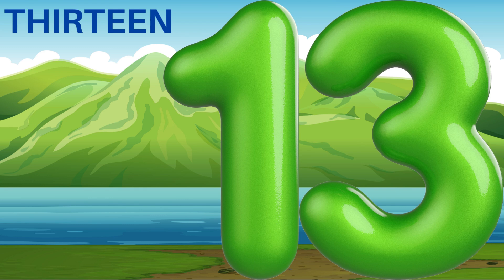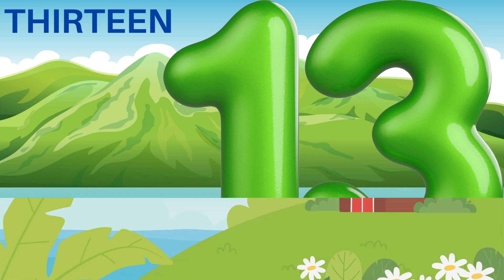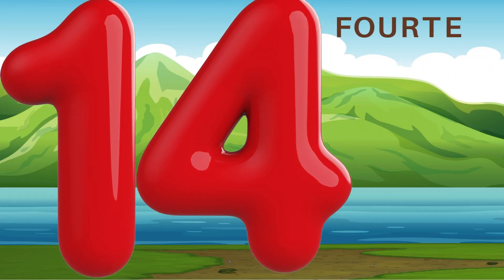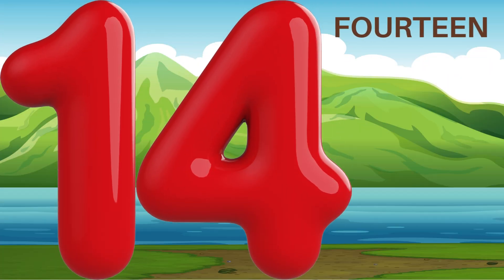13 and 14. The numbers thirteen and fourteen.